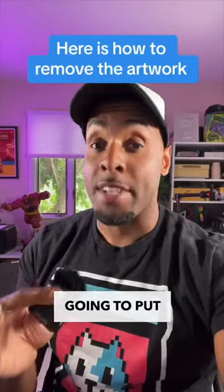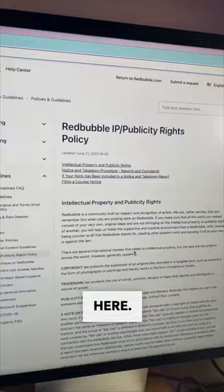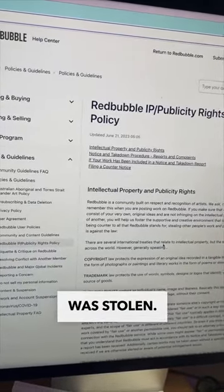So let me show you how I'm going to put a stop to this. Every website has a copyright and infringement report — find it right here. On this page, I can report any intellectual property that was stolen.